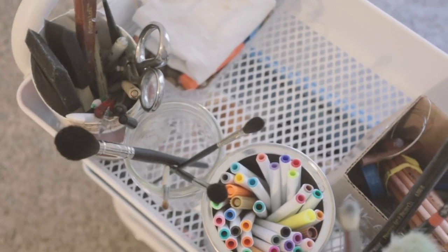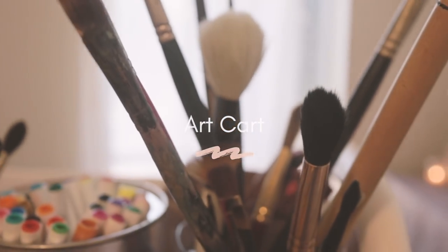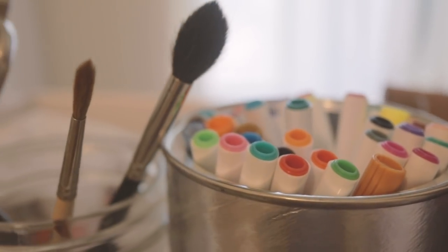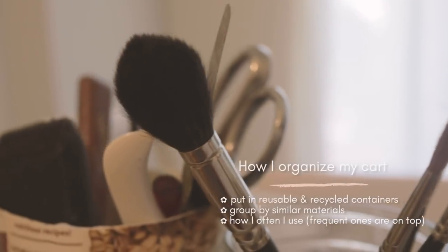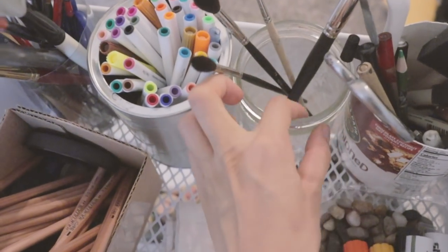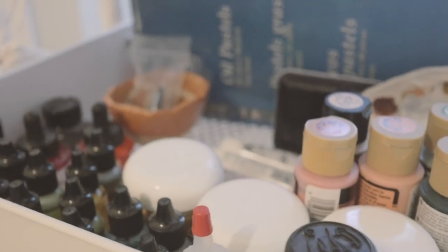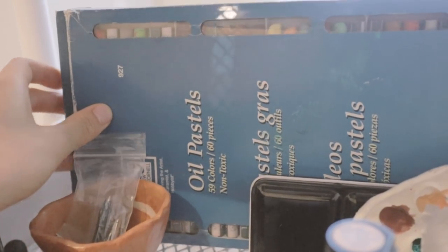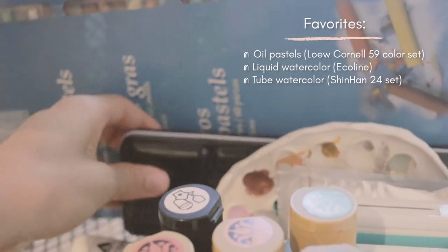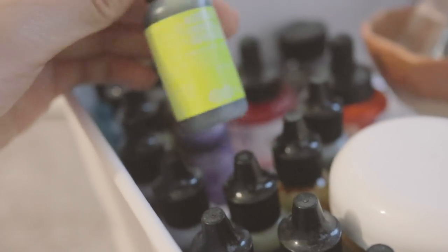I put almost all of my art supplies on a cart, and this is tucked away in my closet most of the time so that I have more space in my bedroom. I put my drawing and painting materials on the top and middle shelf. I like to put things in reusable or recycled containers. My favorite go-to materials are my oil pastels, my liquid watercolor and watercolor set which I squeezed in a palette.